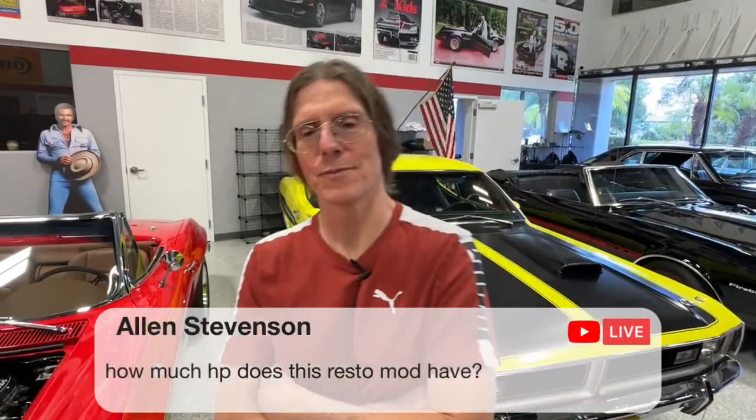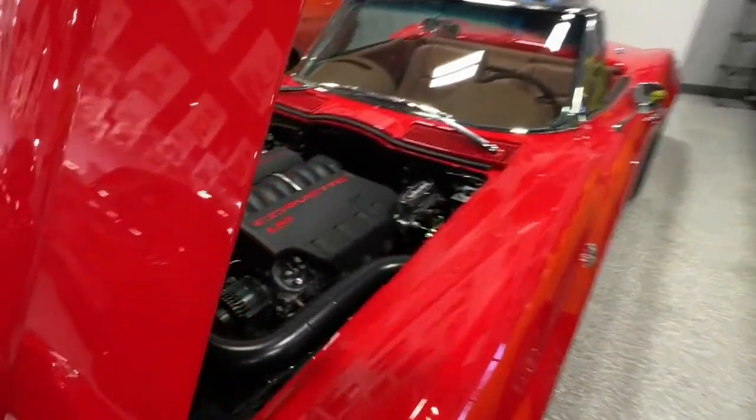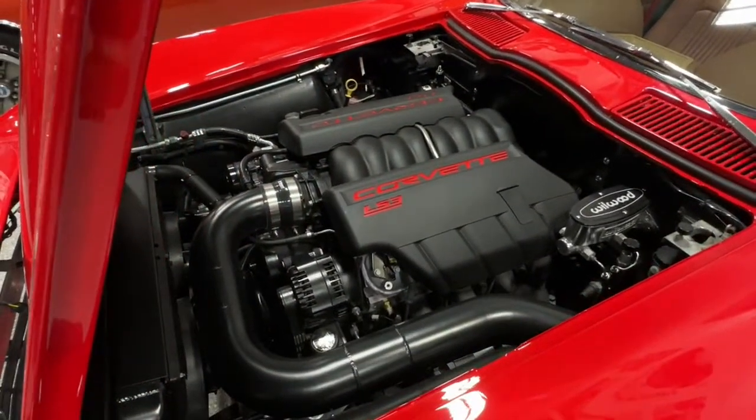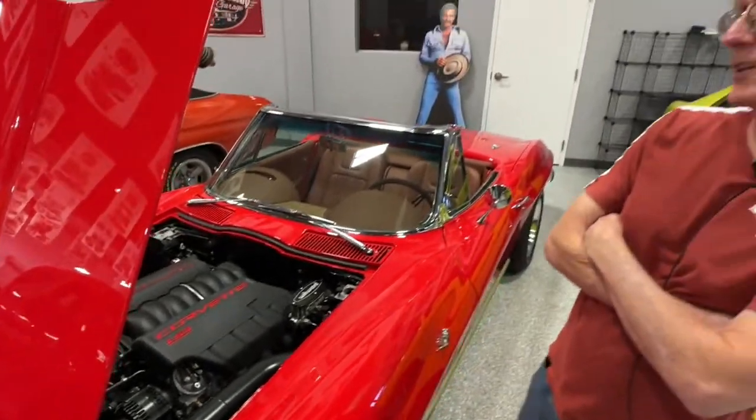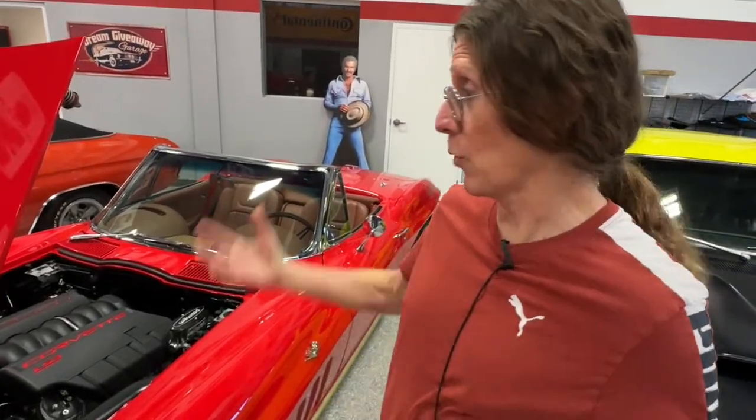Alan wants to know — the horsepower of this LS3 is 495. Nothing like 50 years ago. In 1965, the biggest horsepower you could get was maybe a 396 with 425 horse. So this has a more compact engine, a lot more technology, and even more horsepower — which is so cool.